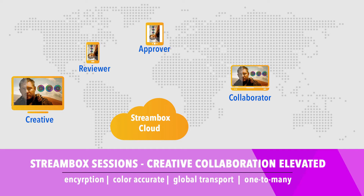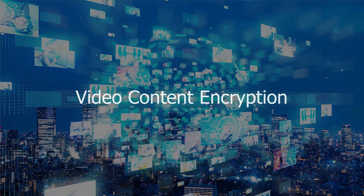Participants do not need a StreamBox license, as Sessions gives them temporary viewing rights to content with access to the conference protected by the unique code. Another important aspect of security in collaborative streaming workflows is encryption. StreamBox uses 128-bit encryption standard, which can be upgraded to 192 or 256-bit.